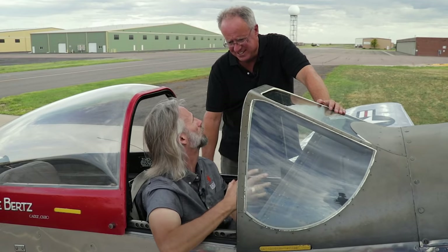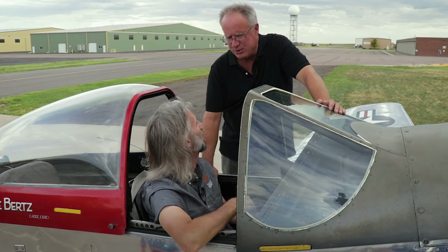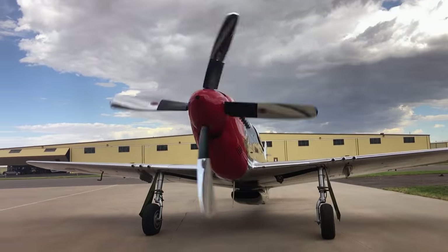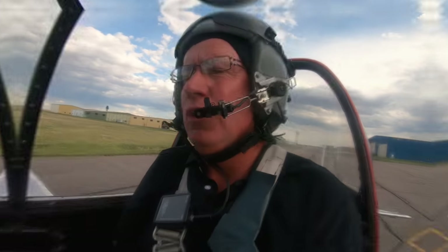It wouldn't be Behind the Wings if we didn't fly. Mark offers to fly and narrate the takeoff, clearing to taxi to Runway 8 on Alpha with the engine already warmed up. The audience gets to experience the roar of the mighty Mustang on takeoff from Runway 8.